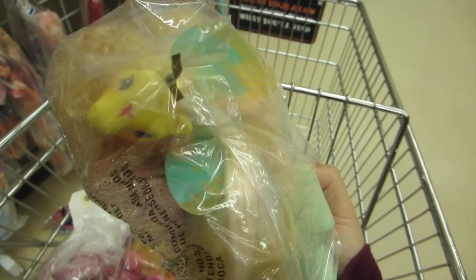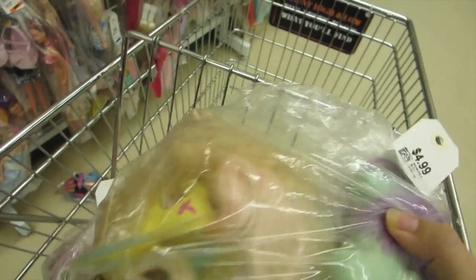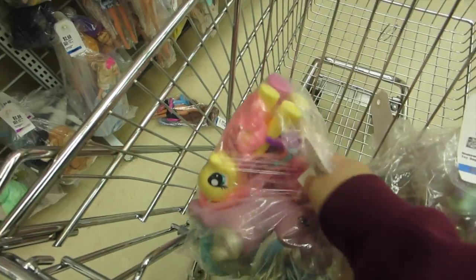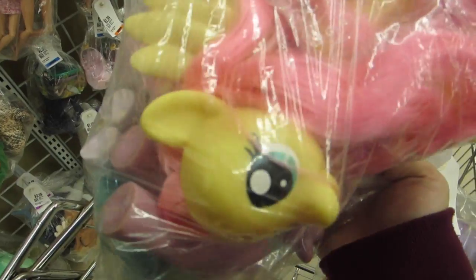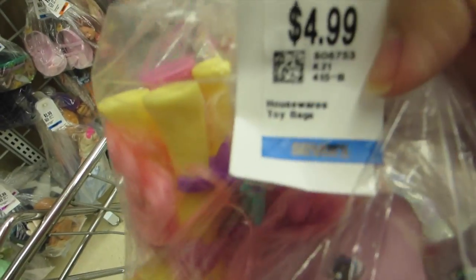This one is the first bag that caught my eye — this pony is a winger, which is really hard to come by. The winger looks to be in really good condition, her wings especially. There is G4 Fluttershy — fashion style Fluttershy — and there are three G1 ponies in this bag, and it's only $4.99.